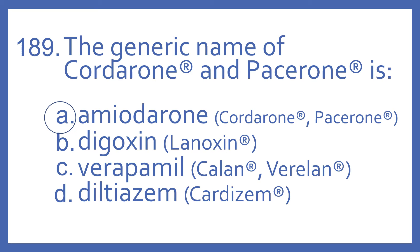Verapamil is the generic name for Calan and Verelan, which is a calcium channel blocker used for high blood pressure and heart rhythms. And Diltiazem is the generic name for Cardizem, which is also a calcium channel blocker used for high blood pressure and abnormal heart rhythms.